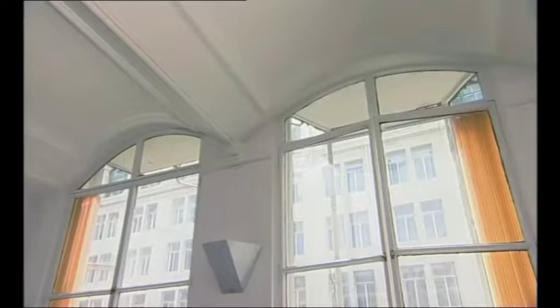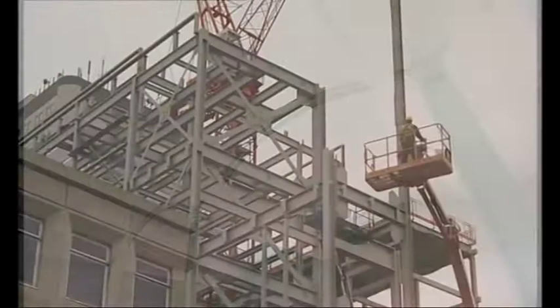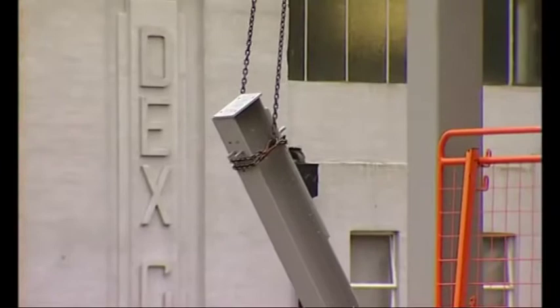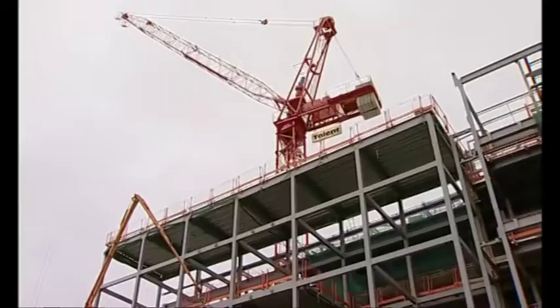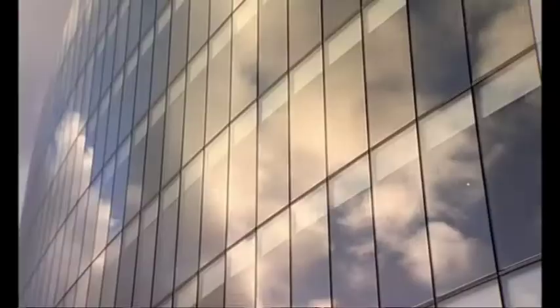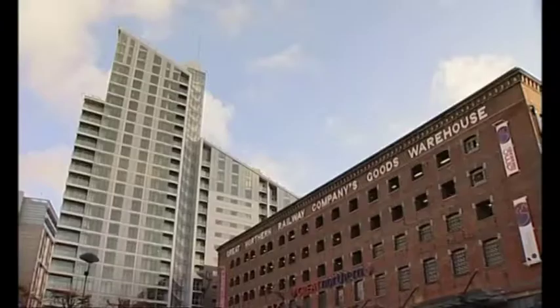That was a revolution in 1864, but now of course we just take it for granted. We don't bat an eyelid when we see a steel frame going up - we know that we're not going to see it when the building's completed. We know that the strength and lightness of the steel frame allows extraordinary and impossible things to happen: new and unheard-of shapes, height, lightness, beauty - well, I would say beauty; I know that some aren't quite so sure.